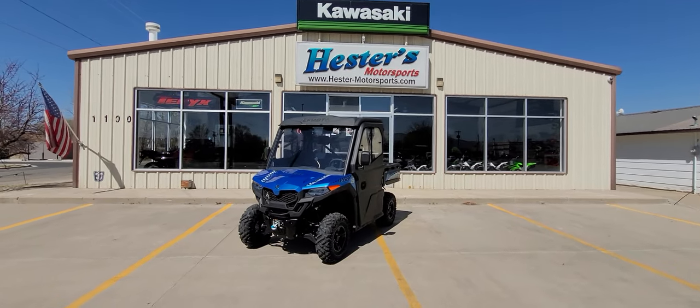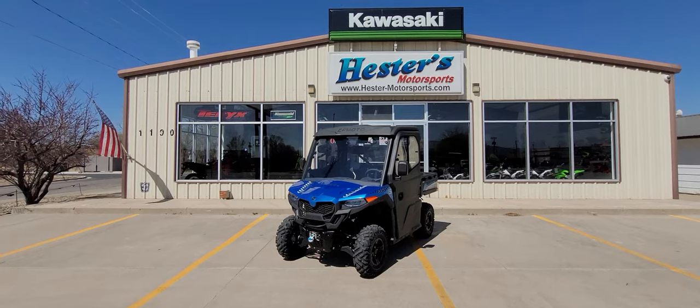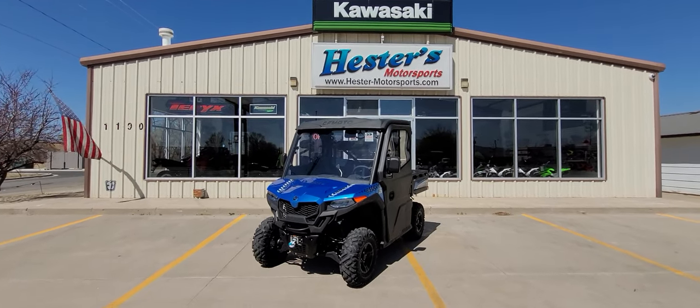Good day, everybody. This is John Hester here at Hester's Motorsports in Rato, New Mexico. Beautiful, beautiful day here in April.